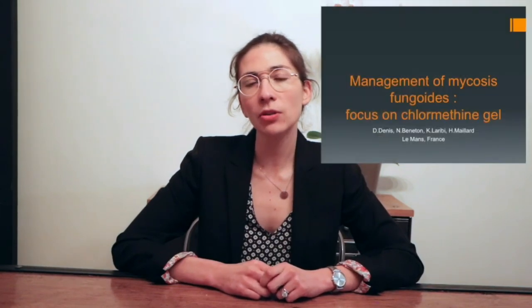Hello, I'm Daphne Delessin, and I'd like to give you a brief overview of my article Management of Mycosis Fungoides, Focus on Chlorméthine Gel.